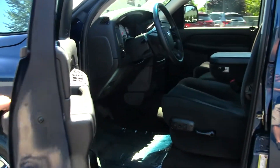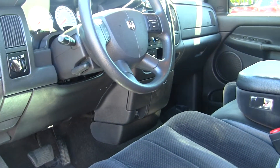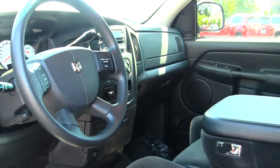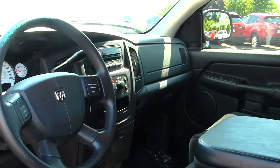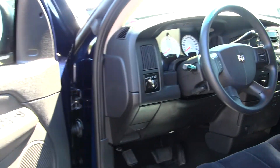The interior is a grey cloth interior. It does have a CD player, AM/FM radio, high and low gearing, and cruise control integrated into the steering wheel, and all of your power options — so windows, doors, mirrors, and seats.